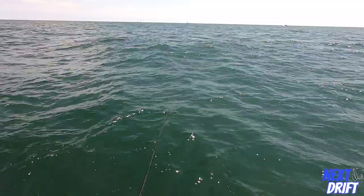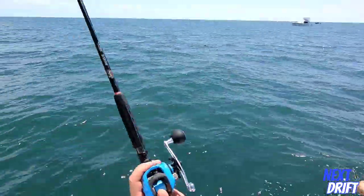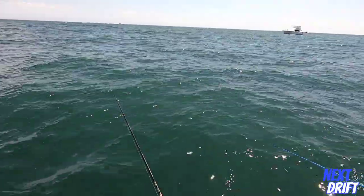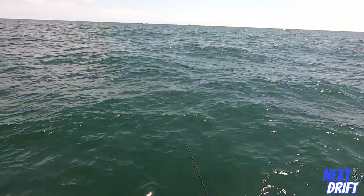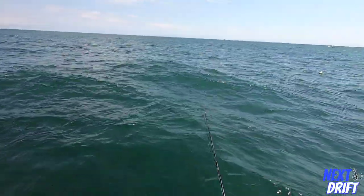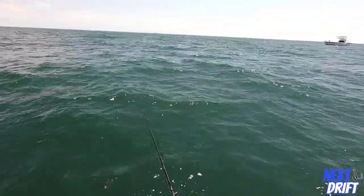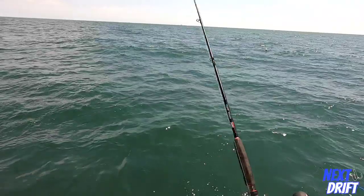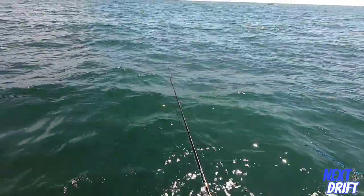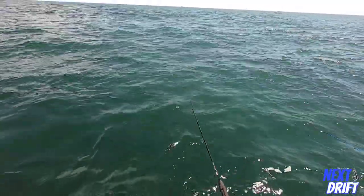That's going to conclude this episode of Next Drift. I hope you found some useful information out of this. It's the part of the game I like the most - there's nothing like hooking a big fluke on the bottom, but finding them is really where the craft is at. Really appreciate you watching, and as always, if you like this content please like, comment, and subscribe. We'll see you real soon - take care everybody.